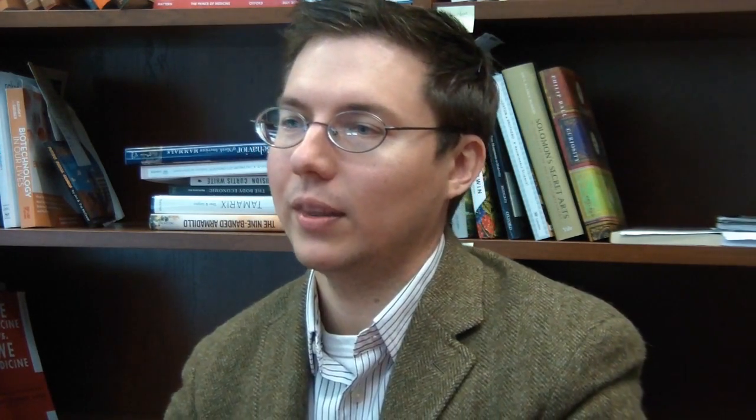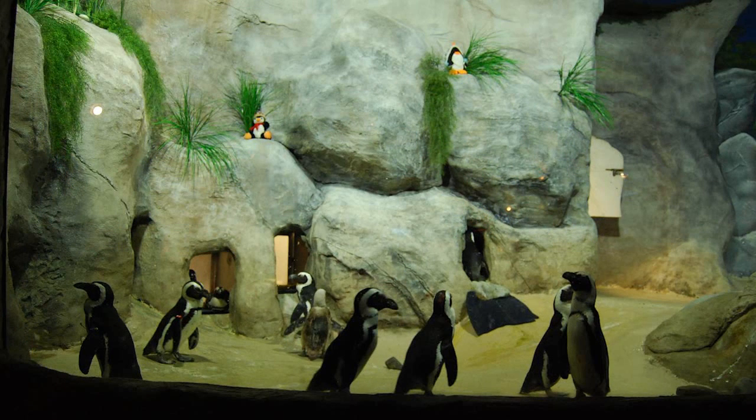The African penguin is an endangered species. Its population is under threat from a lot of different factors, like competition with commercial fisheries. There have been occasional oil spills in the area which have really impacted penguin populations. They're the only penguin species in Africa today and also one of the most temperate climate-adapted penguins, which makes them really common in zoos and aquariums. If you've seen a penguin at the Coney Island Aquarium or at Jenkinson's Aquarium in New Jersey, you've probably seen an African penguin.